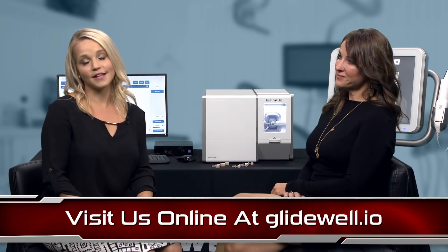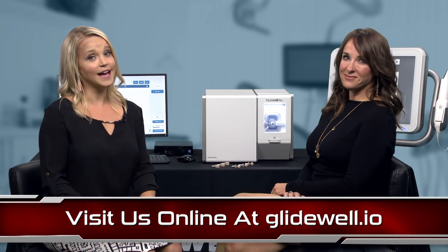As we talk about this incredible solution, is there anything else viewers should know? We really hope that clinicians will recognize the benefits of Glidewell.io and what it can do for their practices. We believe it's the embodiment of flexibility, choice, and simplicity with everyday dentistry. With Glidewell.io, the dentist is in control, and we're here to help. If you'd like to learn more about the Glidewell.io solution, you can visit us online at Glidewell.io.